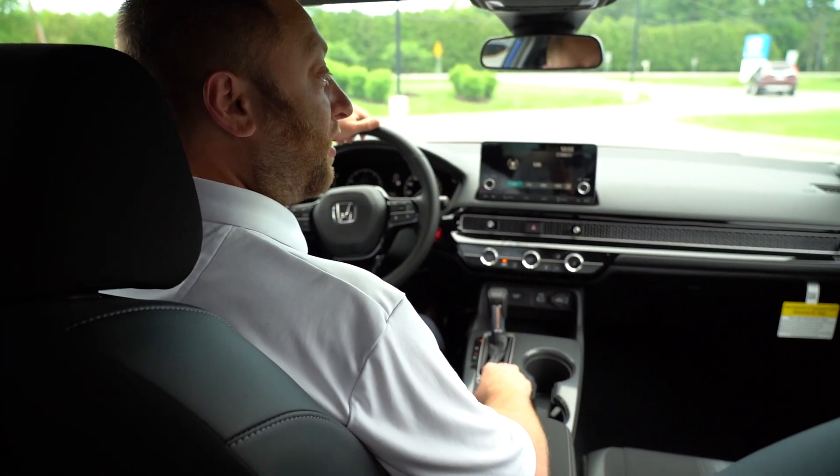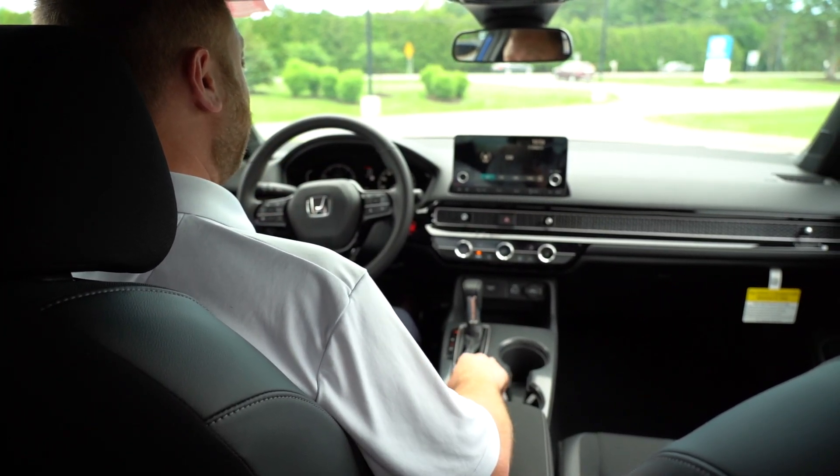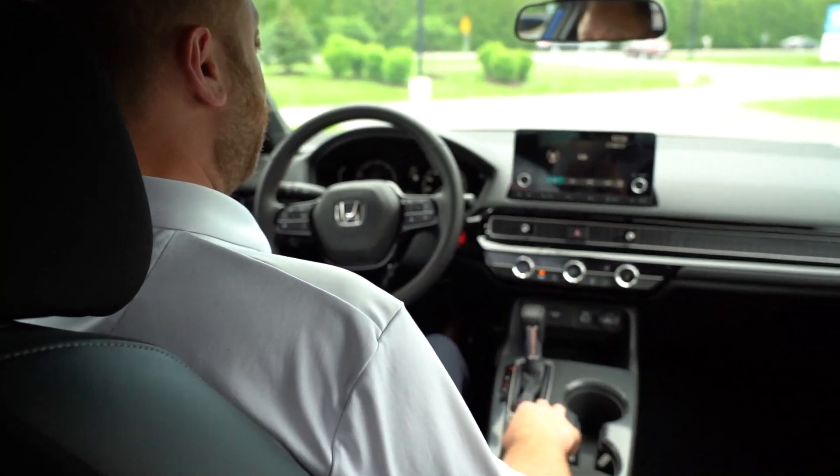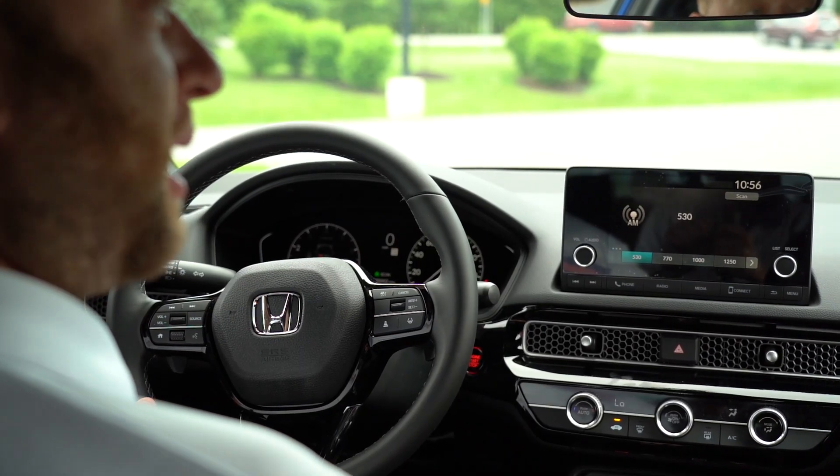Another new aspect to this vehicle is the drive mode adjustment, where you have your normal drive mode, your sport mode, and your economy mode, which will help maximize your fuel efficiency during your drive.